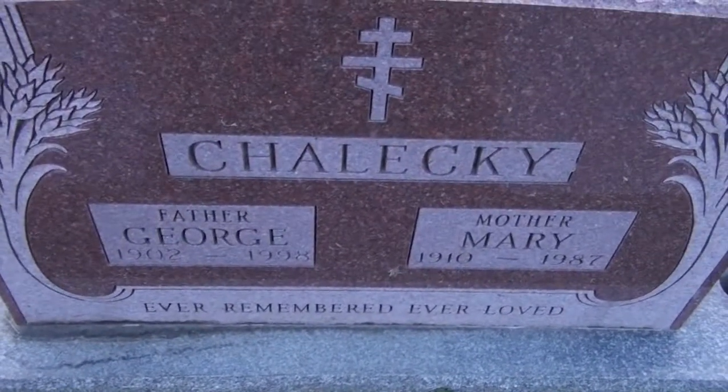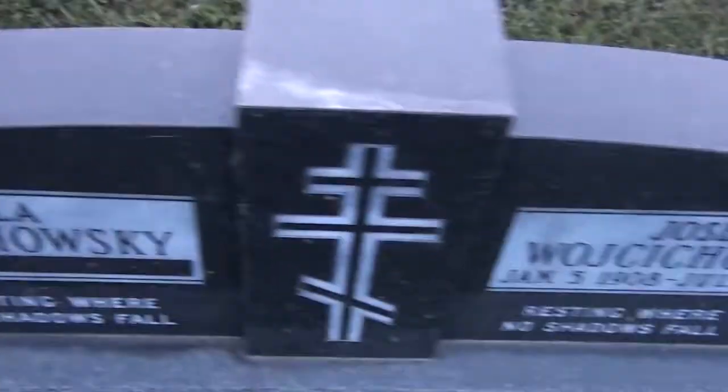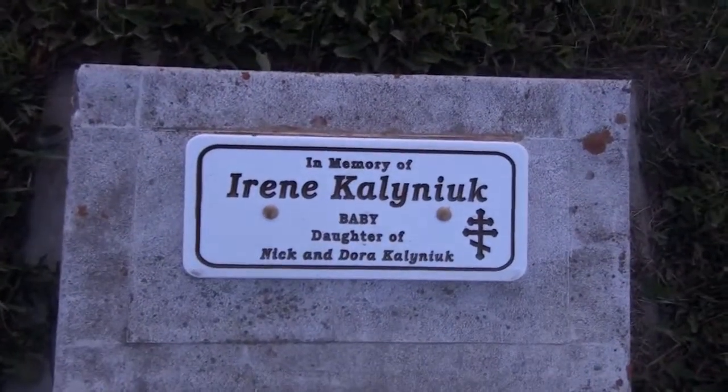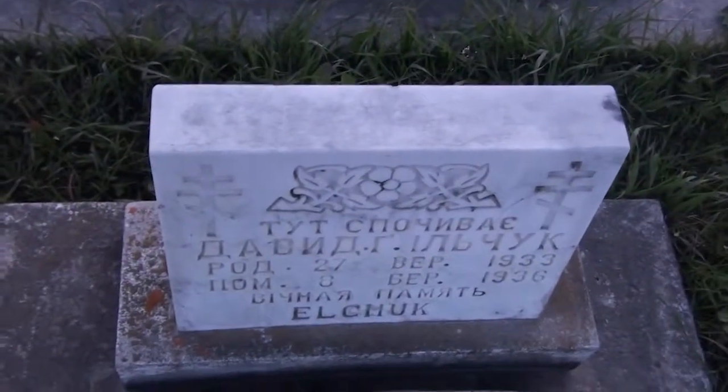I have filmed every cemetery that I have been able to locate in all of central Saskatchewan, Canada. If you'd like to see the list or find out more details about other cemeteries in Saskatchewan, or just to see a list of everything I have filmed, you can go to my website: www.saskatoonsnaps.com/graveyard.htm. You'll see over 30 graveyards that I have filmed every single tomb as I try to map out all of central Saskatchewan.